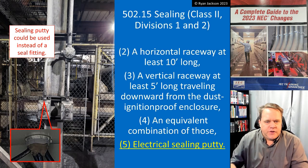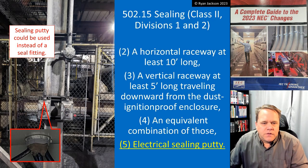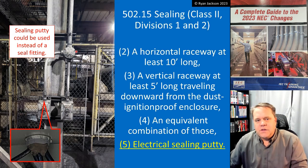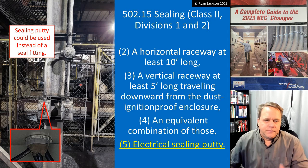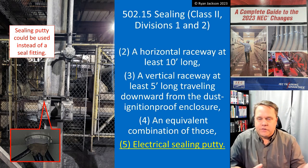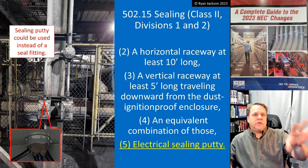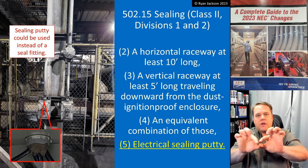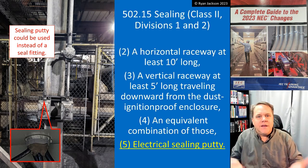Options two through five are more specific. Down here on the bottom I have dust ignition proof enclosures; as I move up, I have just a splice box that is not required to be dust ignition proof — it only needs to be dust tight in a Class 2, Division 1 location. Option 2 says a horizontal raceway that's at least 10 feet long. That's it — if you have a dust ignition proof enclosure on one end and a dust tight enclosure on the other, as long as you have 10 feet between them, the length of that raceway is the seal. Option 3 says you can also use a vertical raceway that's at least 5 feet long, if it travels downward from the dust ignition proof enclosure down to the dust tight enclosure.